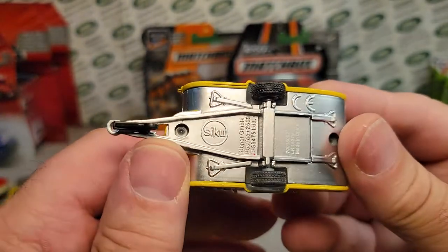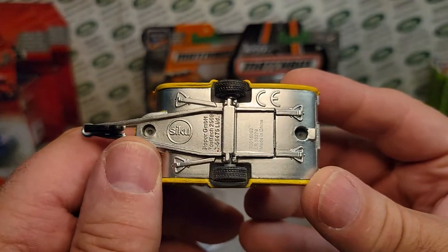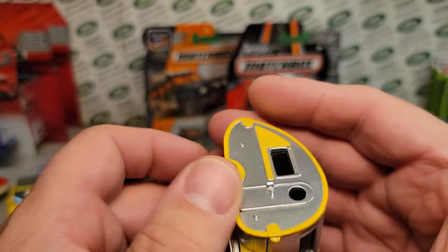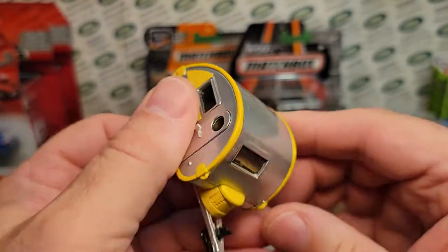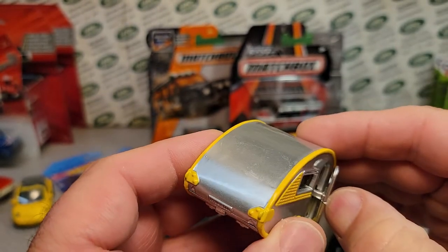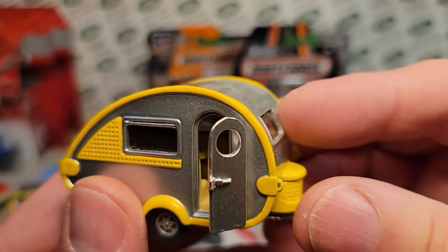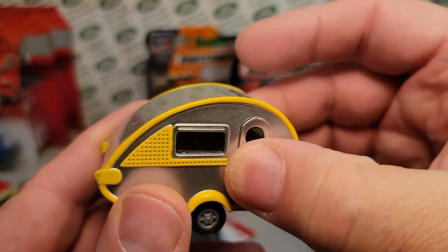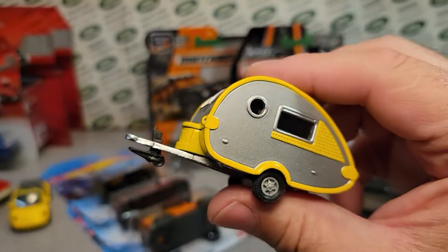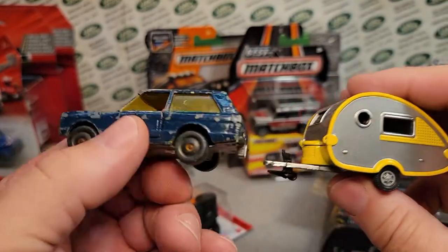But this is really why I bought it — this trailer is heavy. I don't know if I've had a Siku trailer before. It doesn't open at the top — it's got a seam, it clamshells. Wait — actually it does open. Check it out, there's a little door. There's a little kitchenette inside. It's a nice orange — or yellow, I'm colorblind — little trailer.